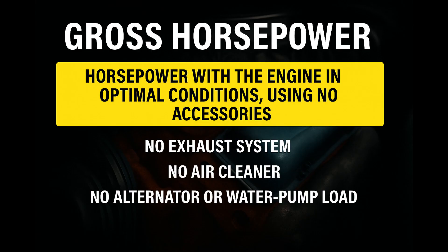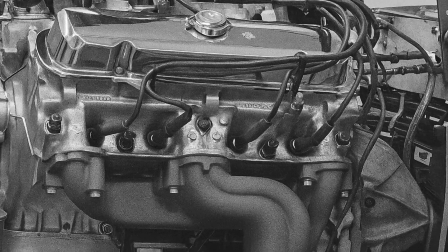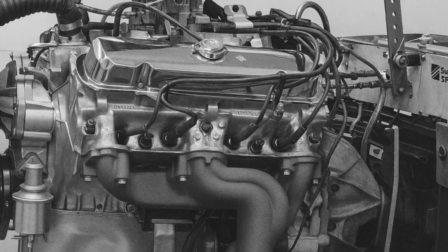Up until 1972, American automakers used something called gross horsepower. And gross horsepower was basically the engine's fantasy profile on a drag strip app — no accessories, no alternator dragging it down, no power steering pump, no air cleaner, sometimes no real exhaust restrictions. Just an engine strapped to a dyno with perfect conditions, running wide open like it was trying to set a land speed record.